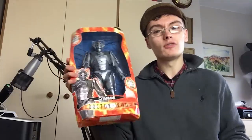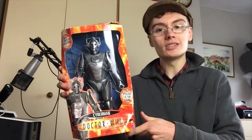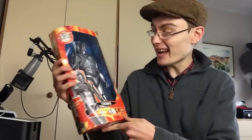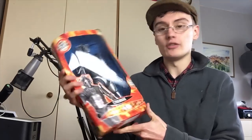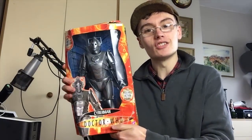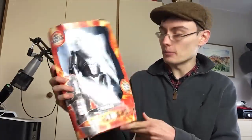A lot of these don't go for brilliant money. If you get the larger Cyber Leader figure, even used, that can go for like 12 to 15 quid. This is just a standard Cyberman figure — in the box probably 10 to 12.99 or so. I was happy to see it in the job lot because I'm big into Doctor Who.